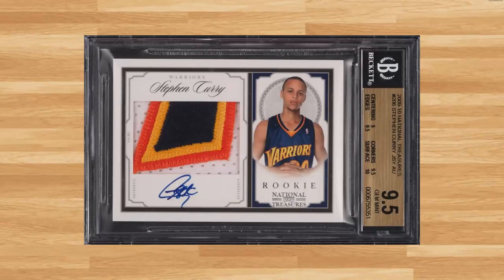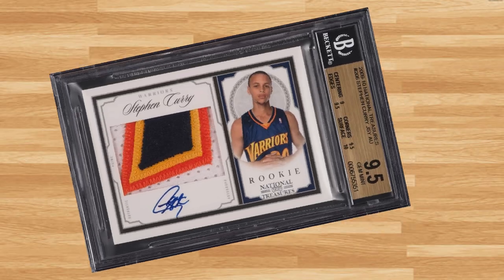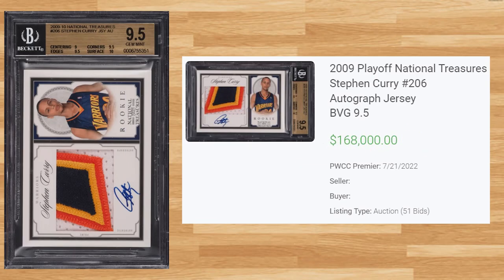Up next at number 7 is this 2009 Playoff National Treasures Steph Curry RPA, card number 206. This BGS 9.5 received 51 bids on July 21st and sold for $168,000. It's worth noting this card was given a 9 grade for the autograph, as this sell is down — the last BGS 9.5 with a 10 auto sold for $720,000 only one month prior in June.